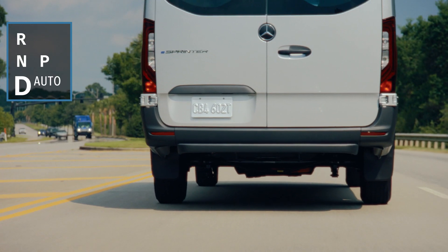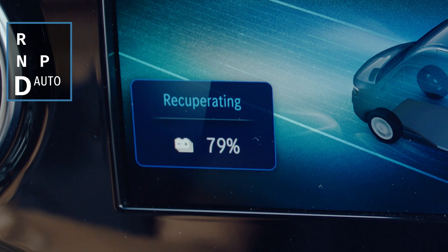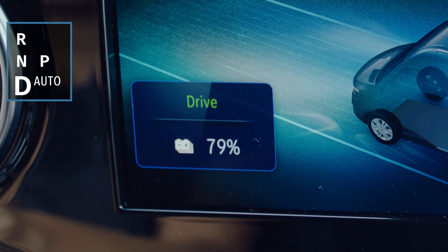With D Auto, the intelligent mode is activated. Radar sensors and navigation data automatically adjust the recuperation level to the traffic situation, so you don't have to.